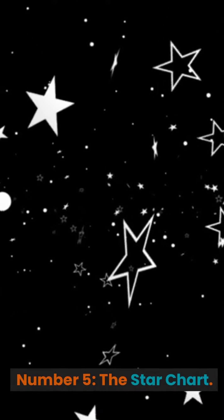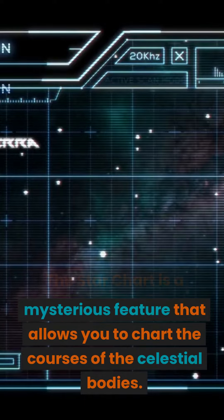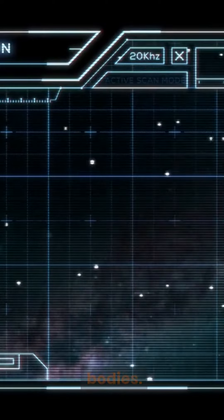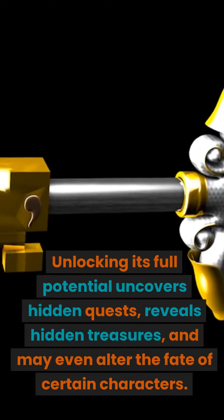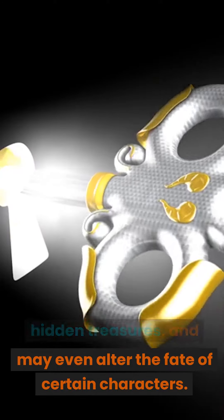Number 5: The Star Chart. The Star Chart is a mysterious feature that allows you to chart the courses of the celestial bodies. Unlocking its full potential uncovers hidden quests, reveals hidden treasures, and may even alter the fate of certain characters.